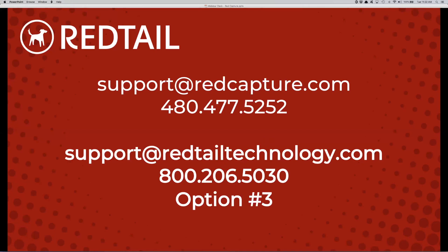If you have additional questions you can always reach out directly. You can send an email to support@redcapture.com or call directly — I'm usually on the phone five minutes at a time with people that have Red Capture questions. My direct line is 480-477-5252. You can call me if you prefer to do it over the phone.